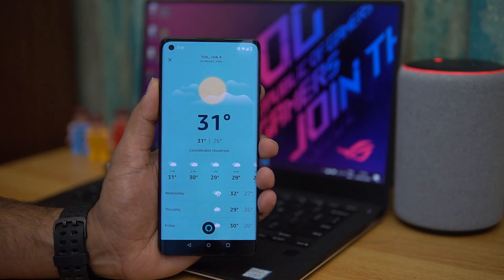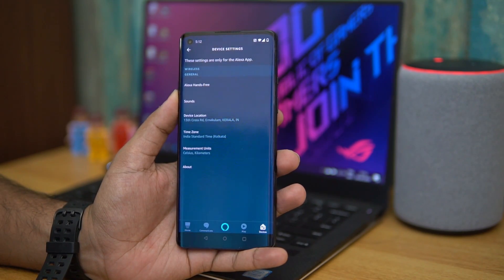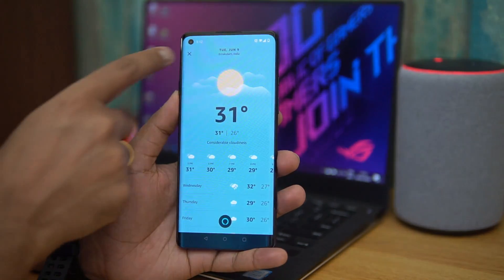Once you turn on the Hands-Free Experience, you can call it by saying 'Alexa.' For example, asking about rain: it probably won't rain in Iranapulam, Kerala tonight.